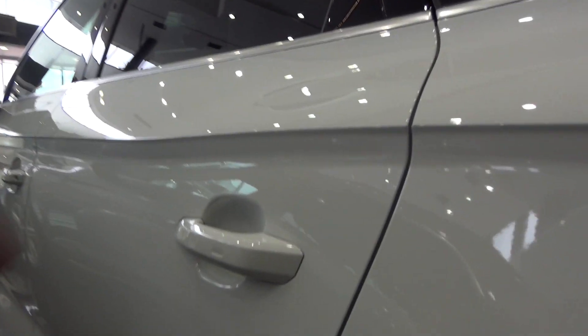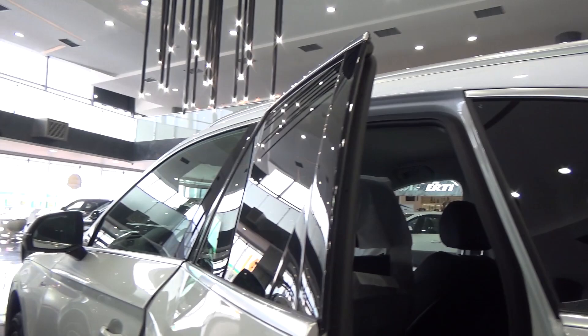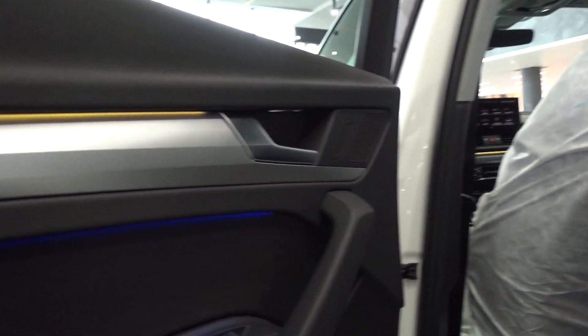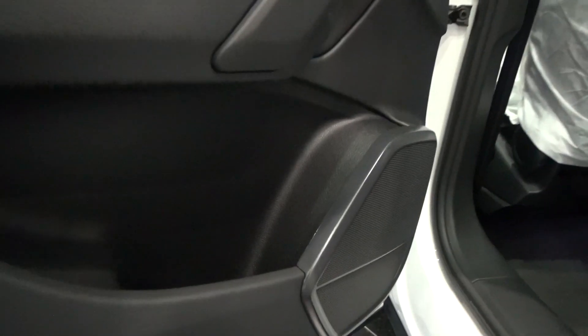Now I can show you the back seats. It's keyless go, and as you can see, we have tinted rear windows. It's very roomy inside. We also have ambient lighting and side pockets.